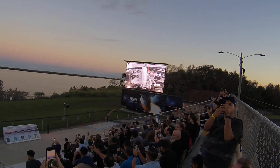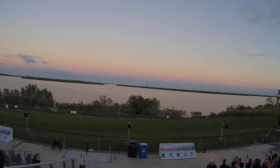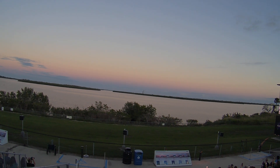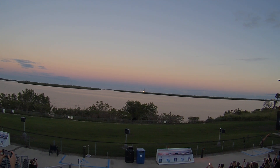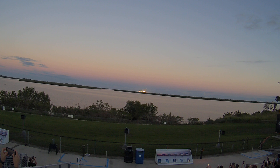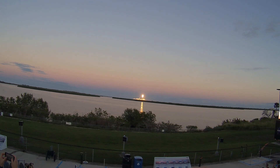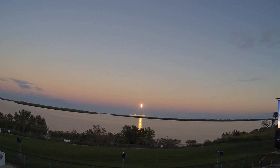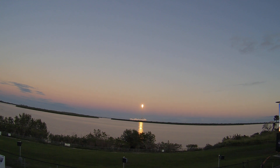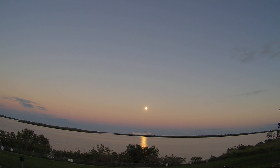And here we go. 10, 9, 8, 7, 6, 5, 4, 3, 2, 1. Ignition. Liftoff.